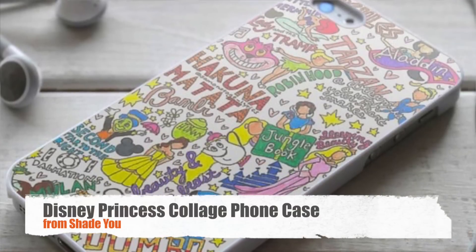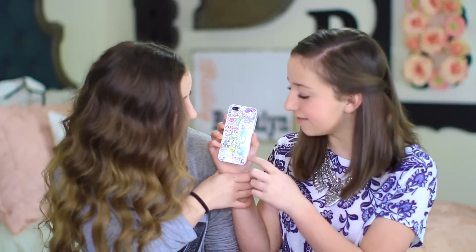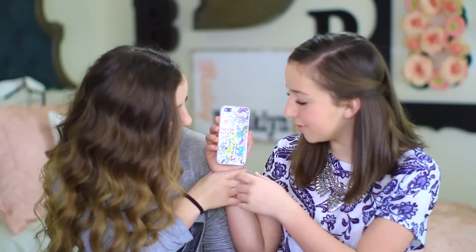You all know I'm obsessed with Disney — like it's almost bad. So Brooklyn got me this phone case for Christmas. It didn't arrive until later, which is why it's my favorite for this month. It's got all these Disney characters on it: the Princesses, Tinkerbell, Hakuna Matata, Lilo and Stitch, The Jungle Book, 101 Dalmatians, and all these different characters. The link for this will be in the description box. I absolutely love this phone case — it's definitely one of my favorites.